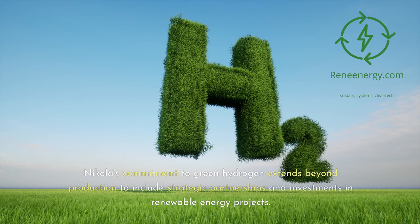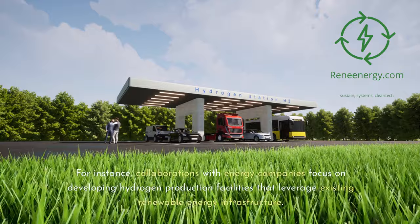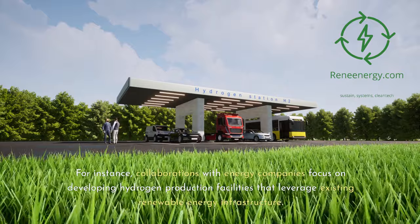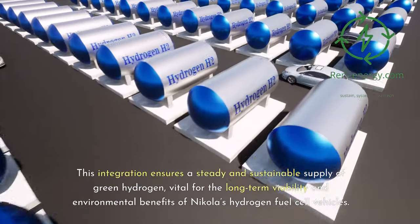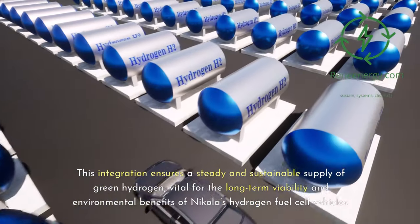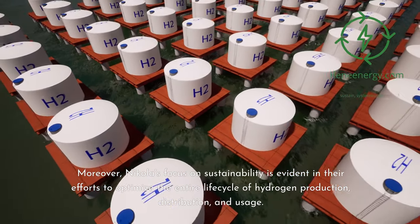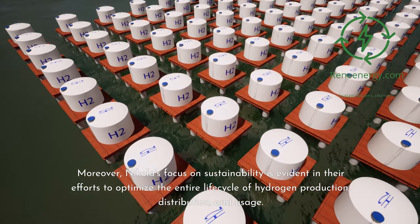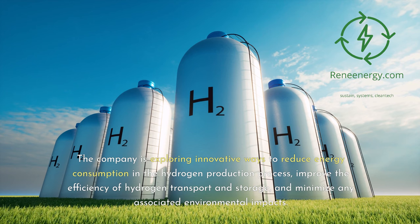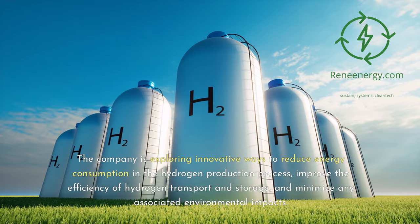Nikola's commitment to green hydrogen extends beyond production to include strategic partnerships and investments in renewable energy projects. Collaborations with energy companies focus on developing hydrogen production facilities that leverage existing renewable energy infrastructure, ensuring a steady and sustainable supply of green hydrogen vital for the long-term viability of Nikola's hydrogen fuel cell vehicles. Moreover, Nikola's focus on sustainability is evident in their efforts to optimize the entire life cycle of hydrogen production, distribution, and usage. The company is exploring innovative ways to reduce energy consumption in the hydrogen production process, improve the efficiency of hydrogen transport and storage, and minimize any associated environmental impacts.